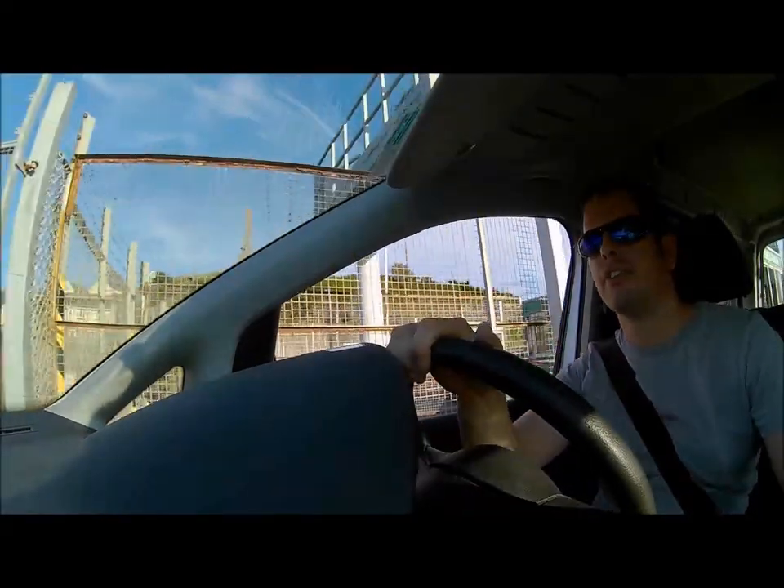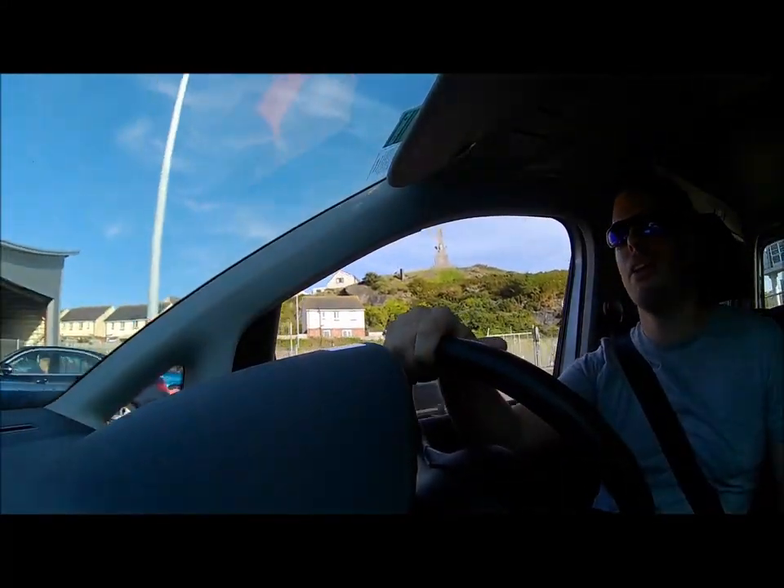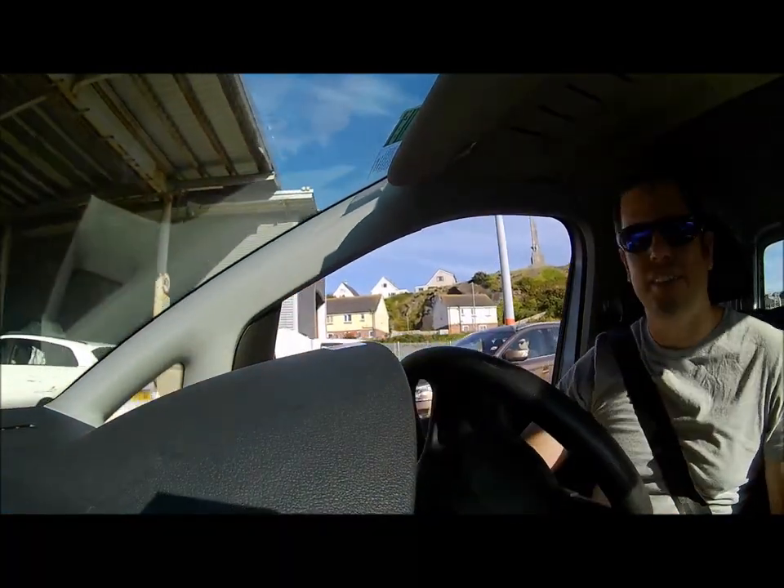Now we go through the customs bit. This is the bit where we need to not look guilty — although every time I go through here I always feel like I look guilty, and a nice lady stopped me.